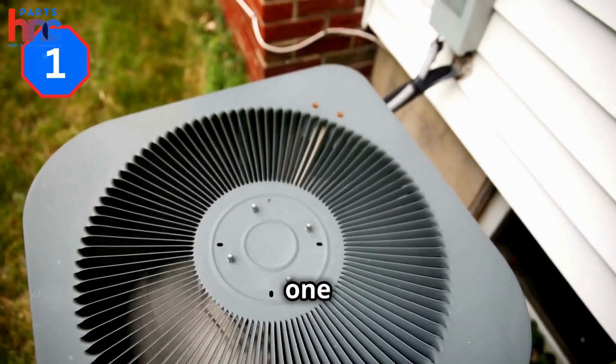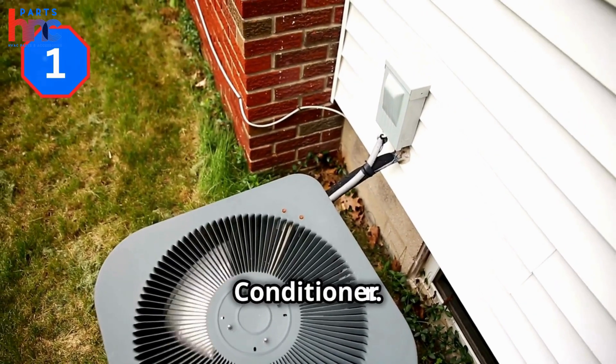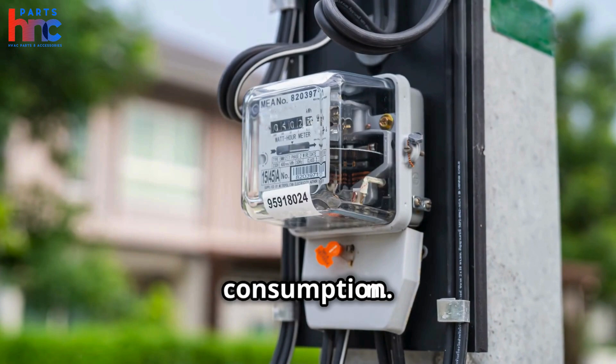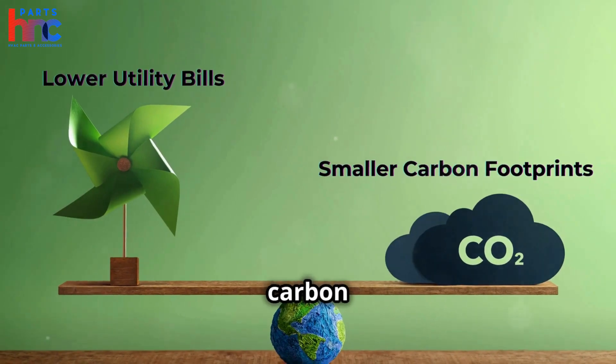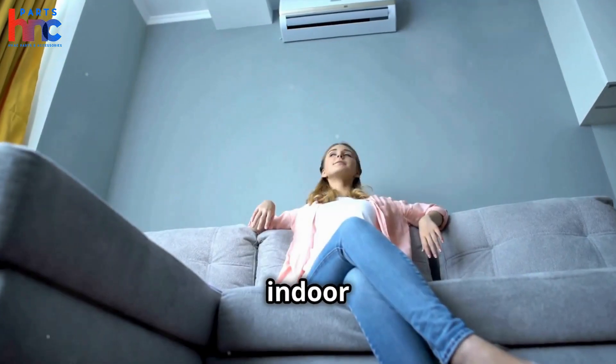Starting our list at number 1 is the ICP International Comfort Products Performance Series Air Conditioner. This high-efficiency unit is designed to keep your home cool while reducing energy consumption. It features a SEER rating of up to 19, which means lower utility bills and a smaller carbon footprint. Plus, it operates quietly, so you can enjoy a peaceful indoor environment.